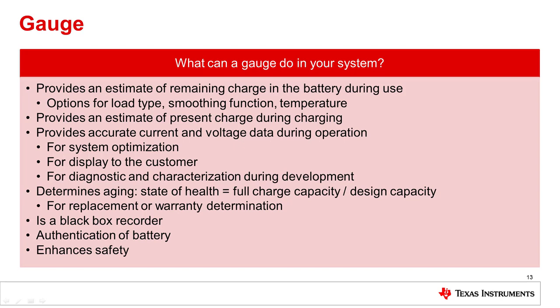So the next question is, what can I do with a gauge? With the BQ769X0 family of monitors, there is a companion CEDV gauge available called the BQ78350-R1. This gauge provides an estimate of the remaining charge in the battery during use and can be tuned for the type of load, how the information is displayed and reported, and for the operating environment. The gauge also provides an estimate of the charge in the battery during charging. Some gauges are able to provide information about the state of health, as well as record critical use information called lifetime data, as well as be a black box recorder to inspect what happened during a permanent fail event.